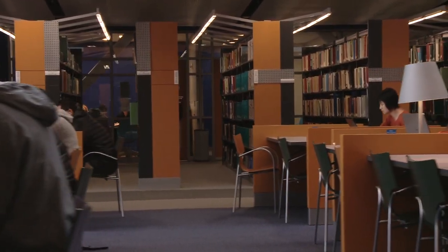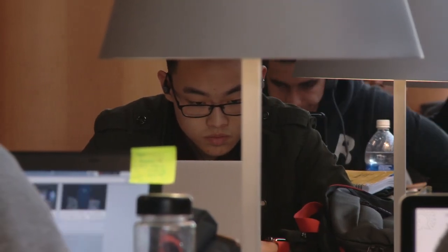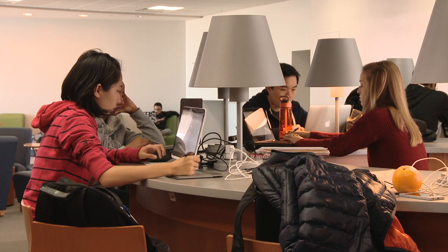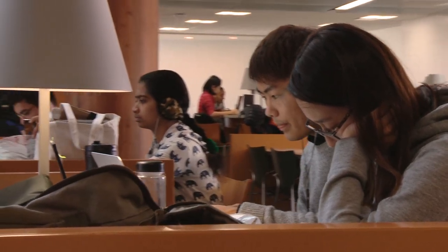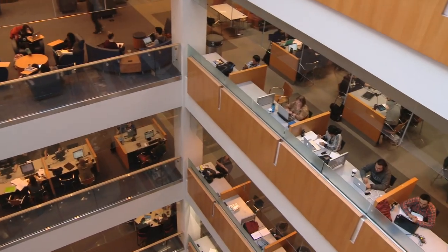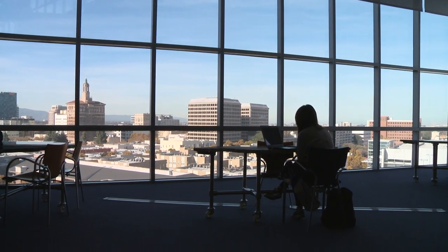Floors six through eight are quiet or silent floors when you need to hunker down and focus. The seventh floor is actually a silent floor. Tranquility is maximized on these floors with spectacular views of campus and downtown San Jose.